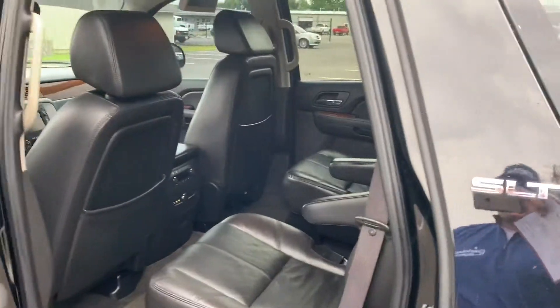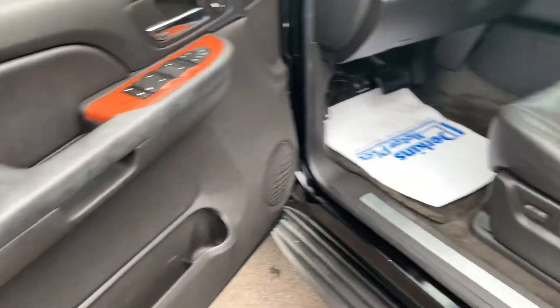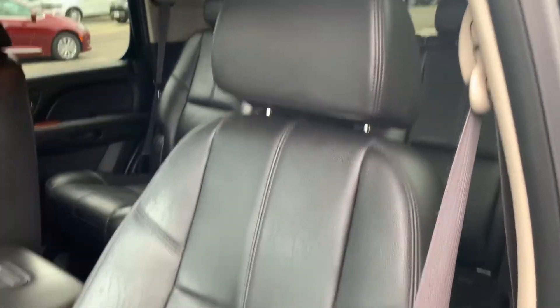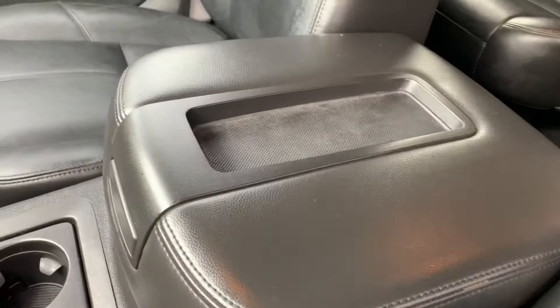Moving to the front — the captain's chair is again in really nice condition. Normal wear and tear that you would see on it, creasing from getting in and out and sitting in it all the time. The center console is in very good condition, as is the passenger seat.